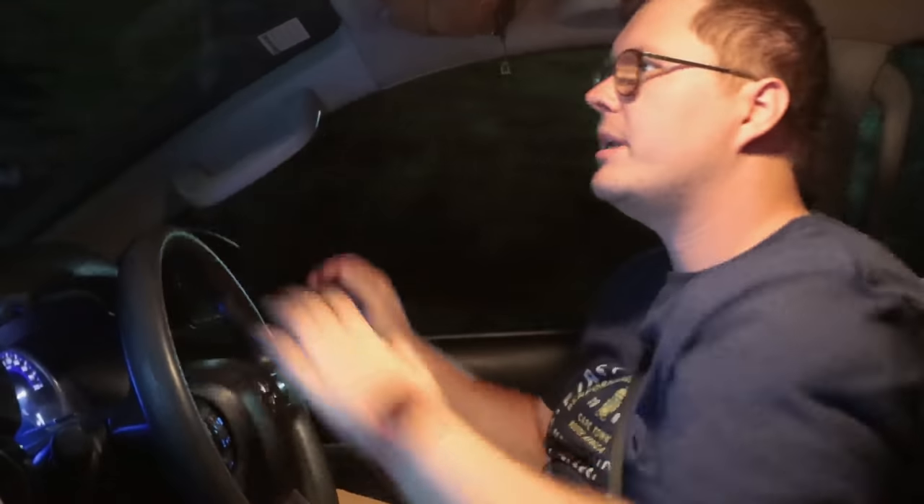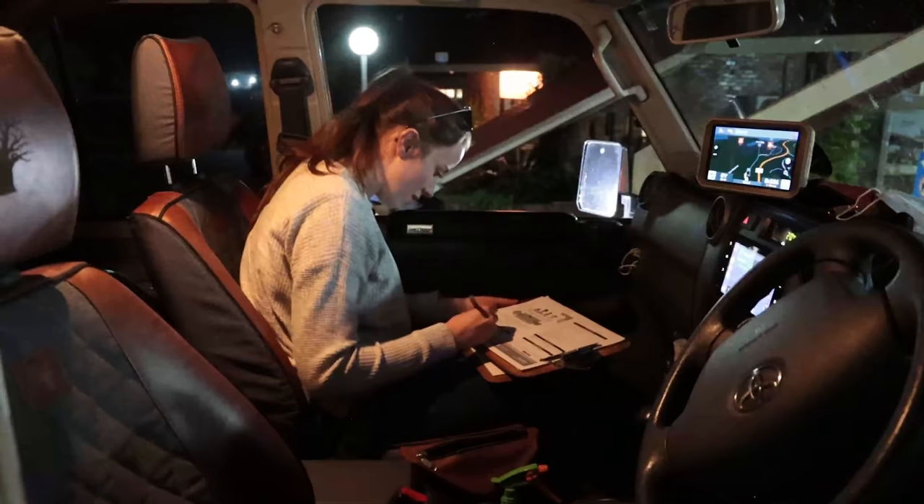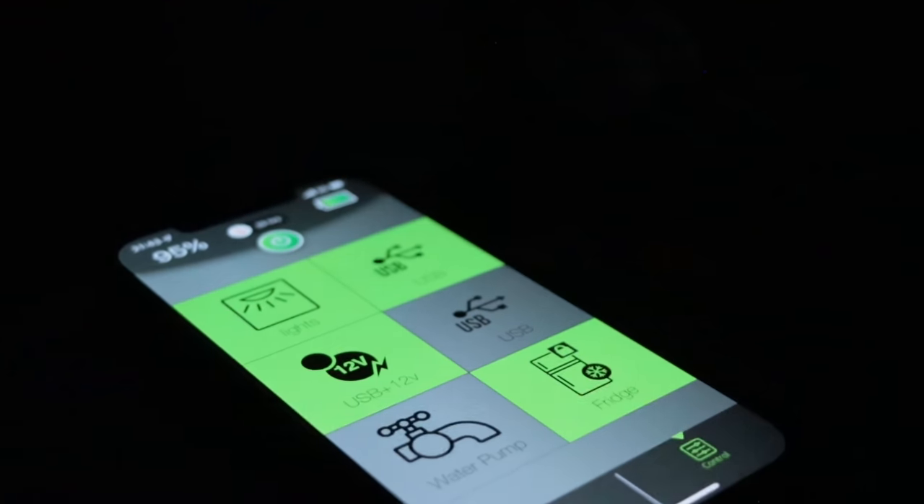We're now at Gerib, all signed in. We're going to get dinner going — it's about half past eight at night. First time staying in the new rooftop tent, which I'll show you tomorrow morning. We found ourselves a little spot to set up and quickly cook a meal before getting to bed for the evening.